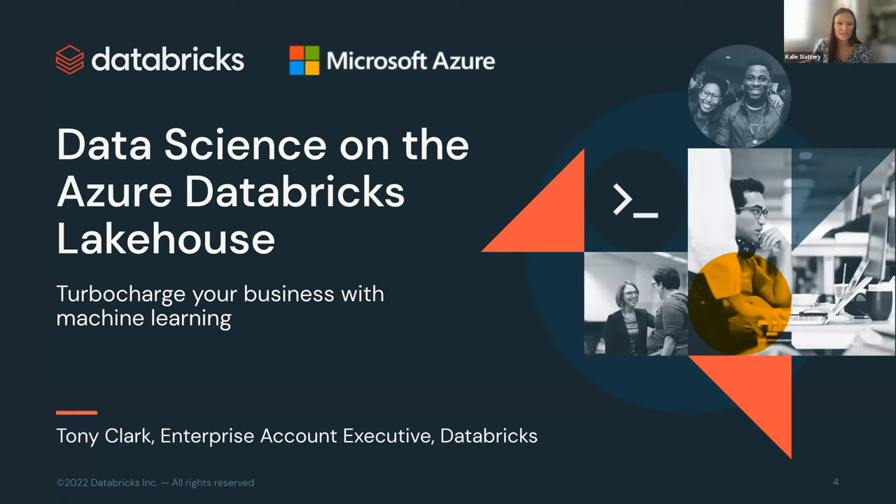I'll pass it over to Tony. I've personally been with Databricks about six years — I was one of their first hires outside of headquarters in San Francisco, based up here in Seattle. I've worked with a number of our largest, most strategic enterprises in deploying and rolling out Databricks. Really happy to be here today and talk about our vision as it relates to data science and the Lakehouse.